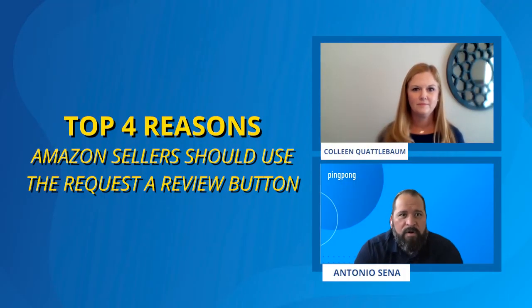Hello, everyone. Welcome to Ping Pong's weekly webinar series. Today we're going to be talking about the top four reasons for Amazon sellers to be using the Request a Review button.